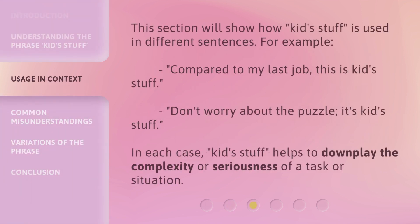This section will show how kids stuff is used in different sentences. For example, compared to my last job, this is kids stuff. Don't worry about the puzzle — it's kids stuff. In each case, kids stuff helps to downplay the complexity or seriousness of a task or situation.